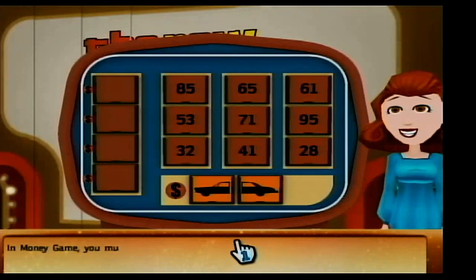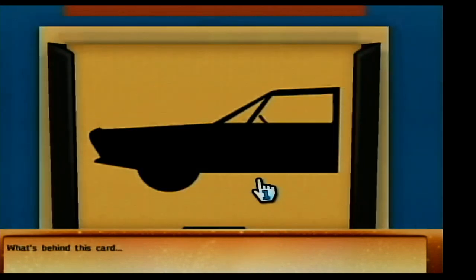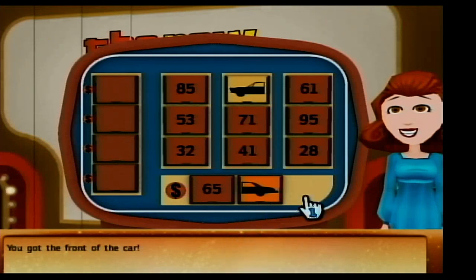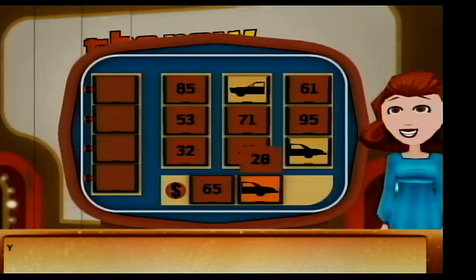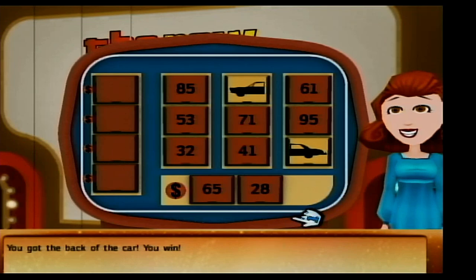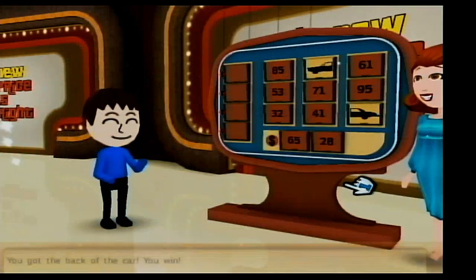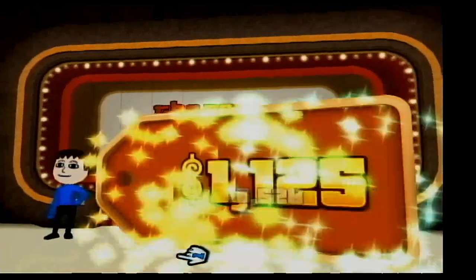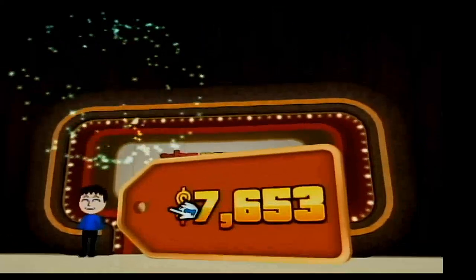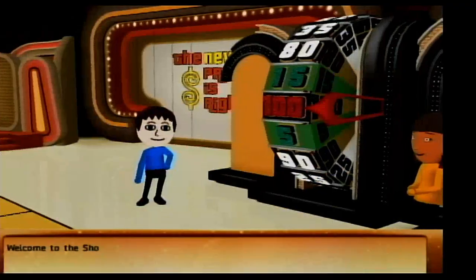You can win it playing Money Game! In Money Game, you must pick a card from the board. Card 65 — you got the front of the card! Card 28 — you got the back of the card! You win! $7,653 earned! Welcome to the Showcase Showdown!